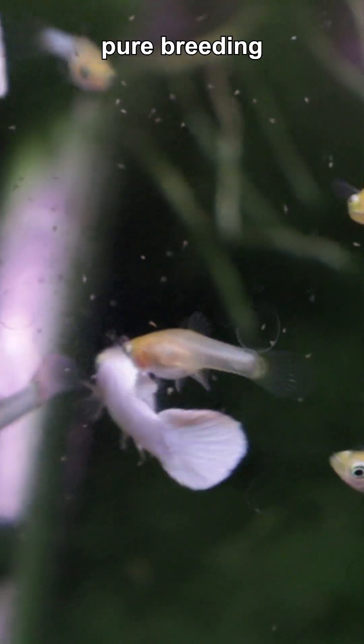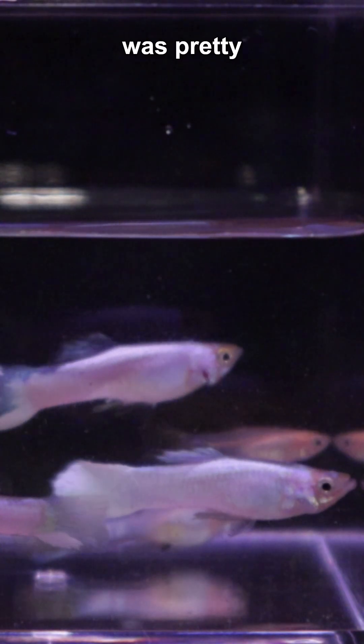Ever notice how even in a pure breeding project, things don't always go exactly as planned? In my Snow White Guppy project, I kept running into these almost, but not quite, Snow White variations. It was pretty neat.